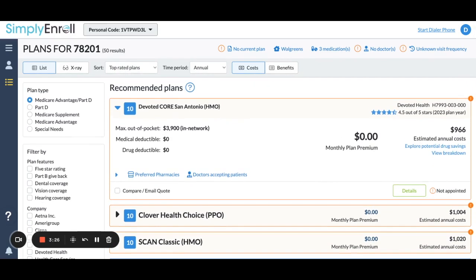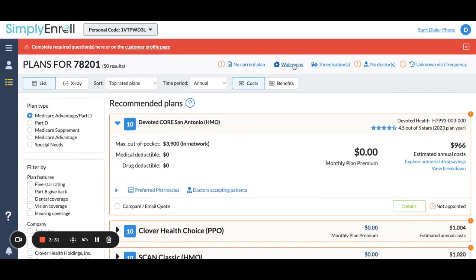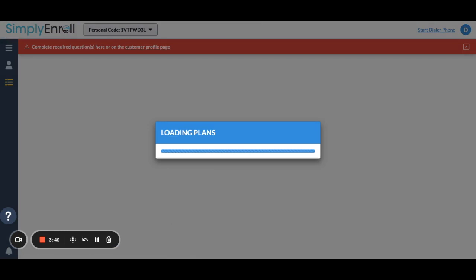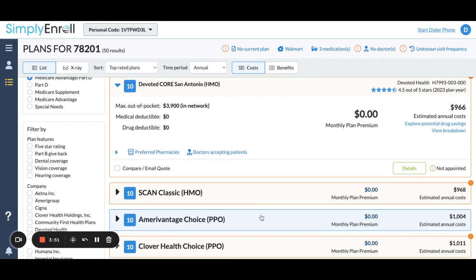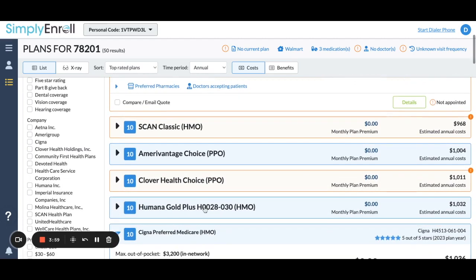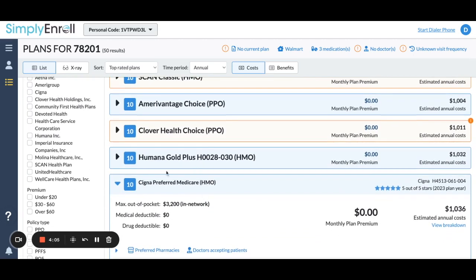Let's say they say, 'No, I don't want Devoted, I've never heard of it. Maybe I'm willing to switch pharmacies, but not willing to go through Devoted.' Sometimes I like to switch the pharmacy and see if I can save them a little bit more money. In this case, I've switched the pharmacy to Walmart. Now Devoted is still coming out on top, but you'll notice some of these changed — before it was Scan and Clover, but now the Amerigroup Choice PPO is on here as one of the top ones, and Humana comes a little bit further down. Sometimes I like to play with the pharmacies with the client involved.